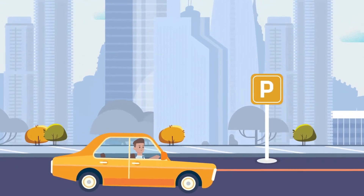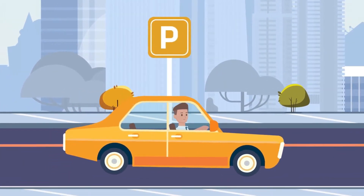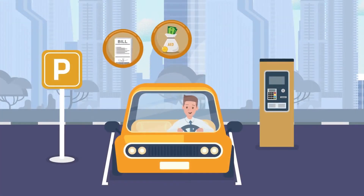Experience the Parkonic difference. Enter Parkonic-enabled parking lots with ease. Paperless, cashless, barrierless.